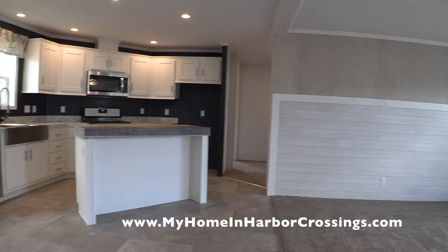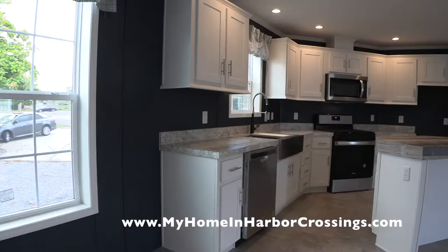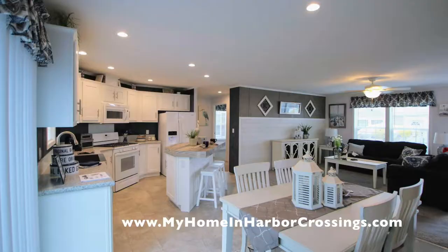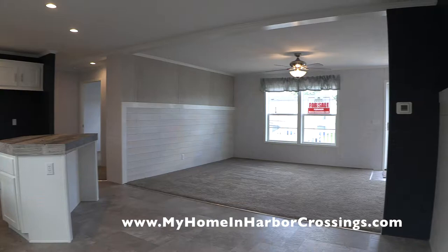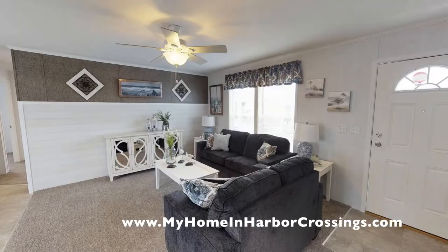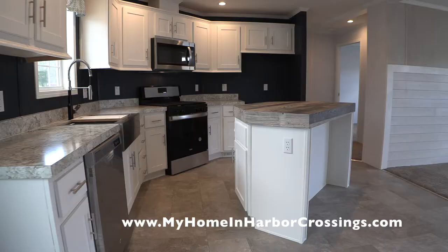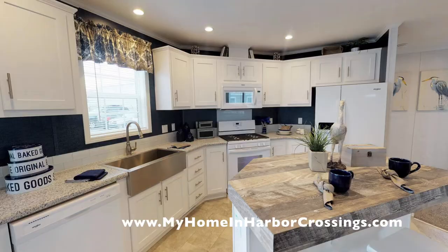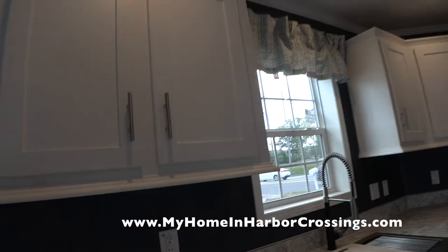Here's the living room once again. We have stainless steel appliances and I believe the manufacturer has white appliances. The house has all LED lights. It's got the vinyl flooring in the kitchen and the carpeting in the living room. These are thermal pane windows. This is an energy efficient home and all the appliances are energy rated.